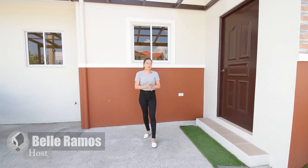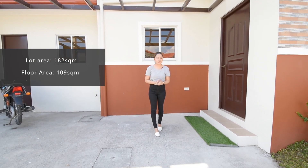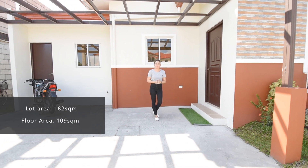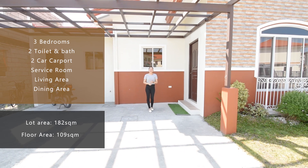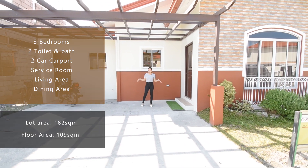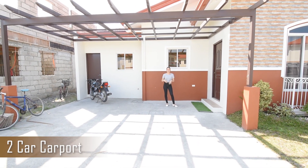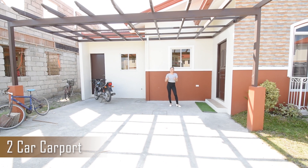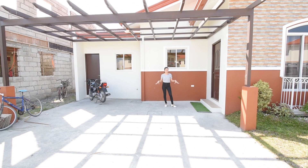Alright, so you have this Luis Unit on a 182 square meter lot area, with a 109 square meter floor area, three bedrooms, two toilets and baths, and two carport. So this is your carport — it fits two cars here depending on what vehicles you have. If you have a motorcycle or small units, they fit easily here too.